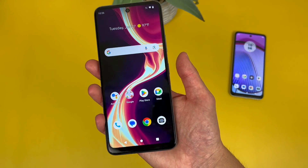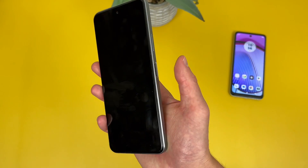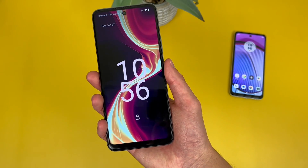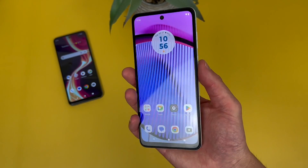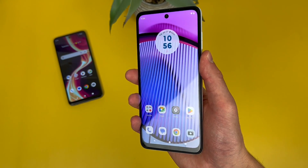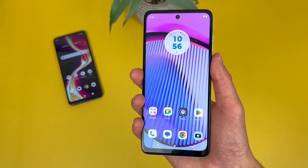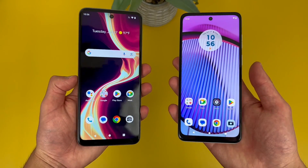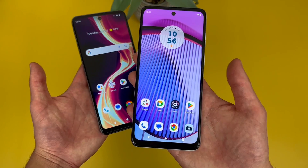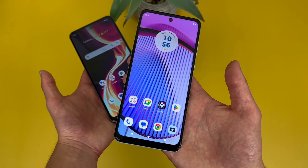Starting with the Celero 5G Plus, let's give the fingerprint scanners a try. And there we go — both fingerprint scanners were real fast and responsive, no issues at all. And again, remember, with the Moto G Power 5G, this phone does have face unlock, so if you want to use that instead, you always can.